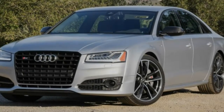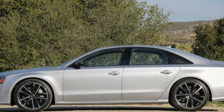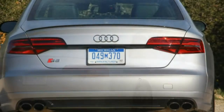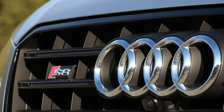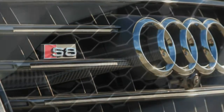Audi sedans, even those with an S in their names, are usually the epitome of understated style. But the 2016 S8 Plus that recently showed up for our first full test wore a sinister combination of matte silver paint, blackout body trim, and carbon fiber accents.